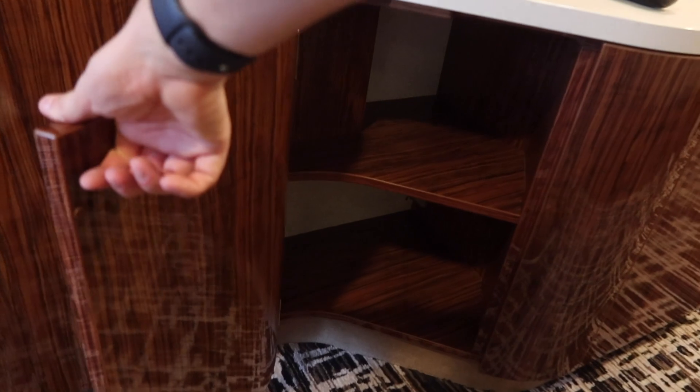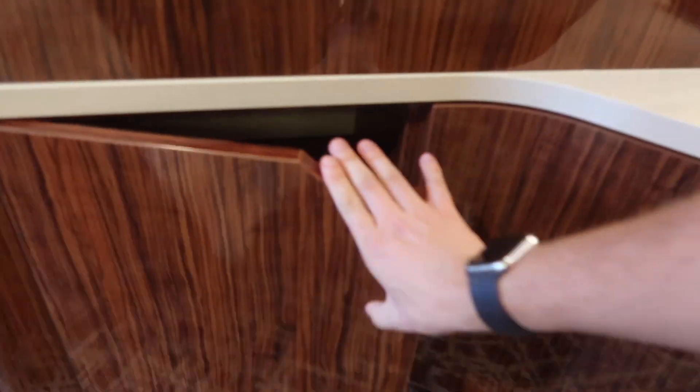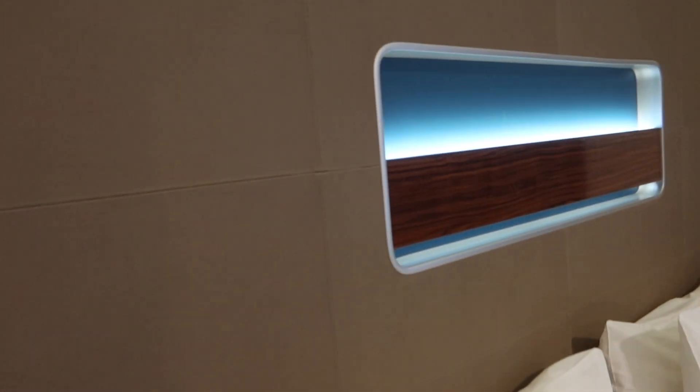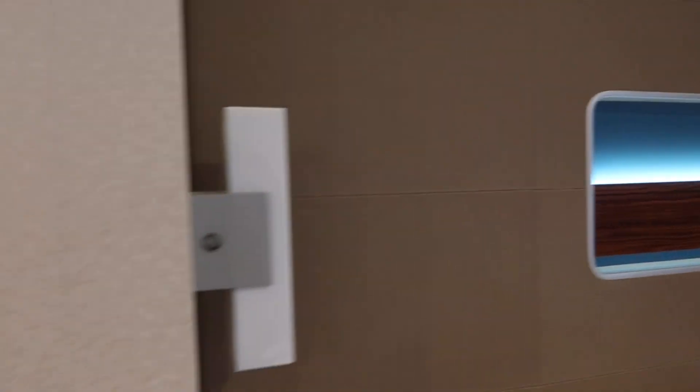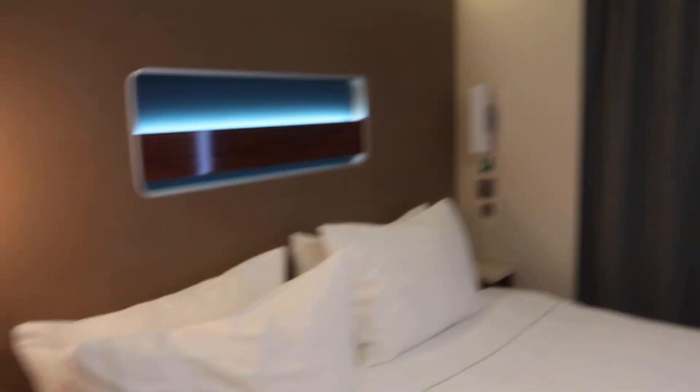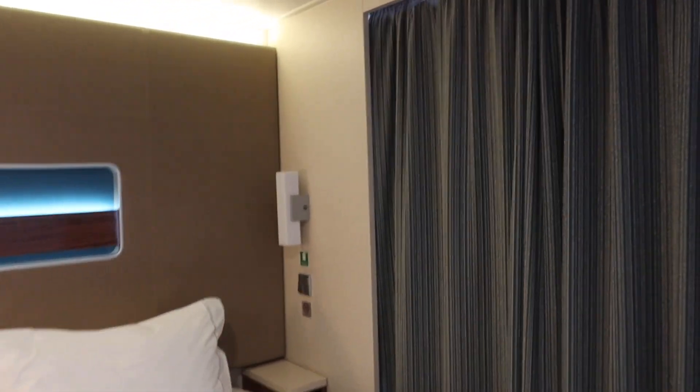There's some more storage down below the TV, which is recessed back pretty deep — two shelves in that one and three shelves in the next. Above the bed there's more storage for your phone or a book. We have nightstands on both sides, and the lighting is quite nice.